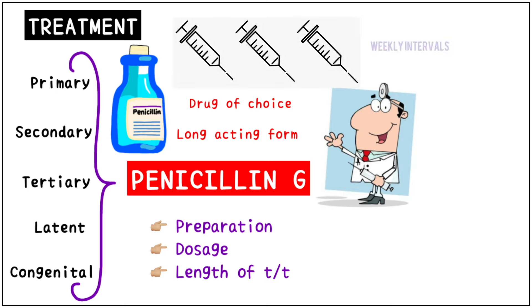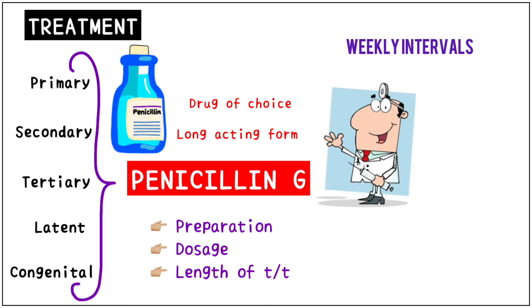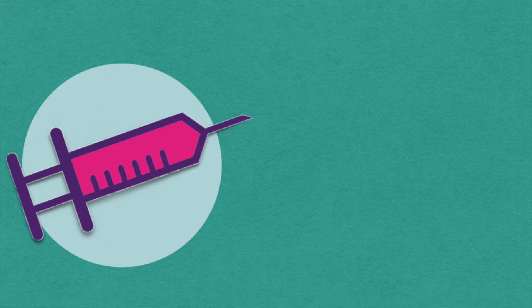Three doses of long-acting benzathine penicillin at weekly intervals is recommended for individuals with late-latent syphilis or latent syphilis of unknown duration. Treatment will kill the syphilis bacterium and prevent further damage, but it will not repair the damage already done.